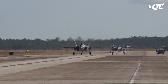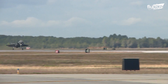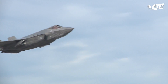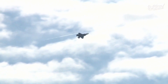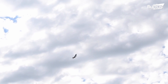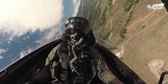The F-35A is the standard model, which means it is only designed for conventional takeoffs and landings. As the smallest and lightest variant, it is capable of 9G maneuvers, boasts an increased range, and is versatile enough to take on a wide range of roles depending on the situation.